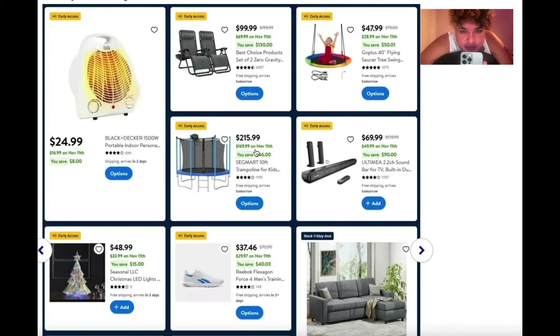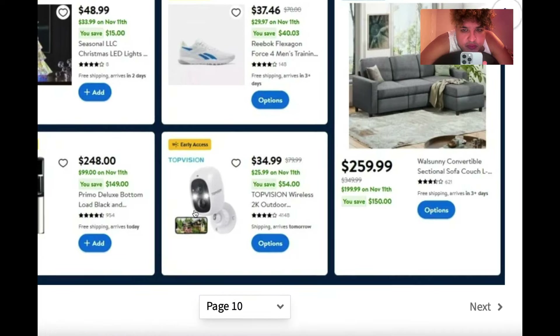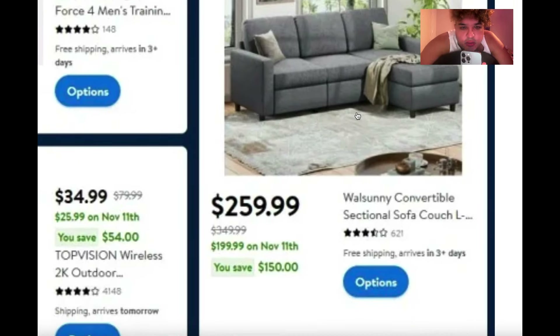The couch — it's going to be $199 on November 11th. Actually, let me correct that: $199 on November.